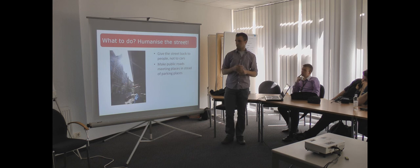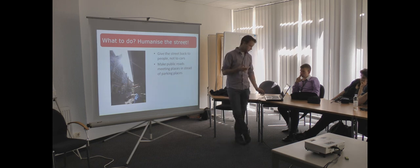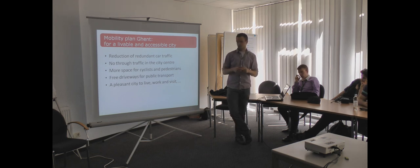Gendt developed a plan and they want to humanize the streets — they want to give the streets back to the people, not cars. They are thinking about people by foot or by bike. They want to make meeting places in the city so it will be a very pleasant city to be in. Gendt has developed a mobility plan and the most important points are: a reduction of redundant car traffic.